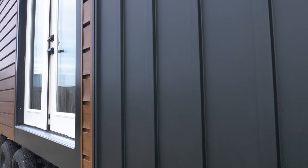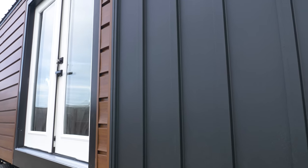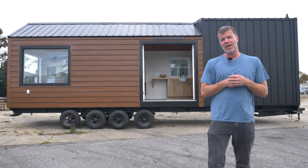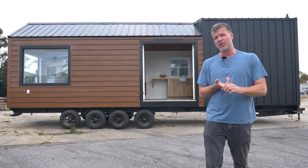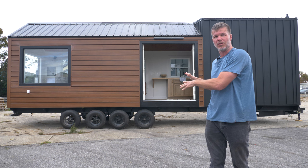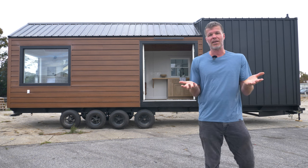One of the biggest new features of this tiny house is that we switched over to a metal siding. Now this looks like wood but it's actually a metal product. The reason we did that is that this is maintenance free — you don't have to paint it, you don't have to caulk it. Basically this siding will be with you for the lifespan of the tiny house.